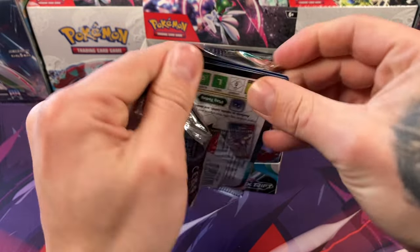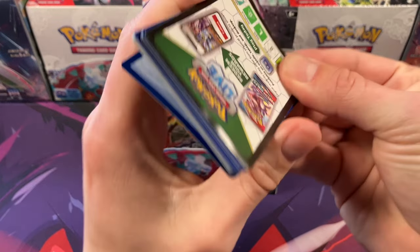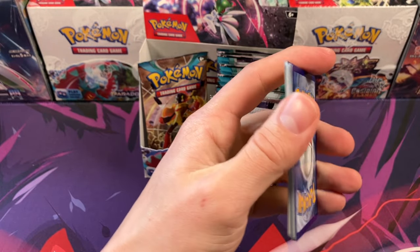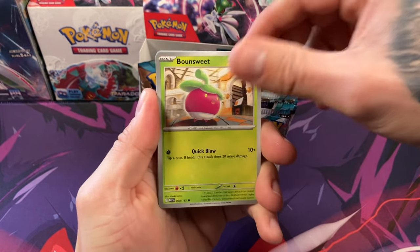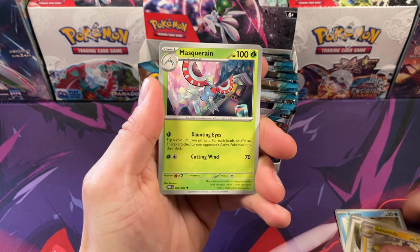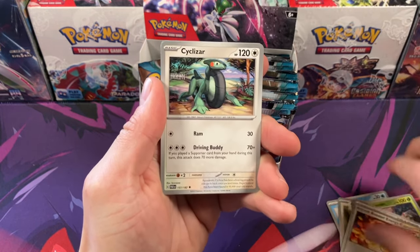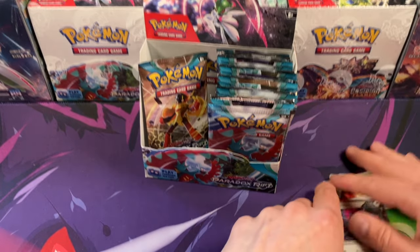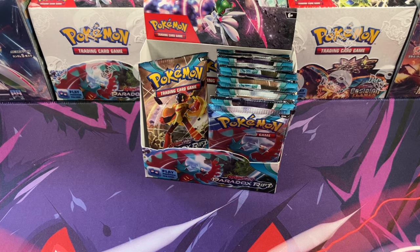You know what doesn't change, Kaz? Your love of what you loved when you were a kid. The older you get, the more you just want to enjoy the things you did as a kid. I miss those feelings of pulling a Charizard out of a pack of Pokemon cards, or your favorite basketball player out of a pack of NBA Hoops.